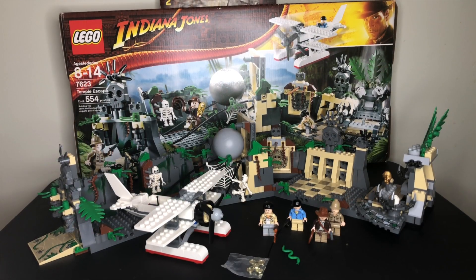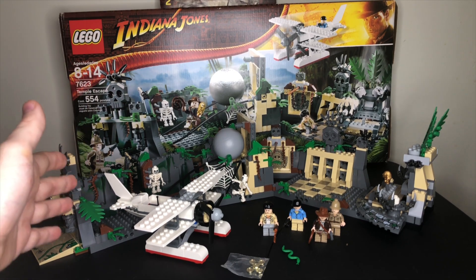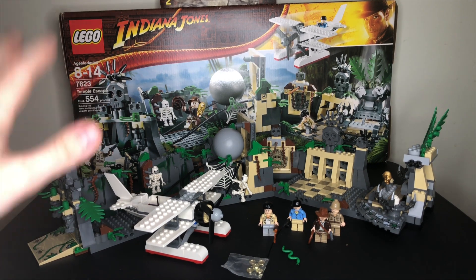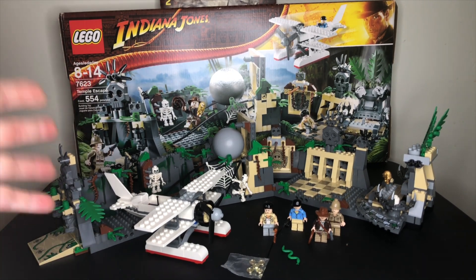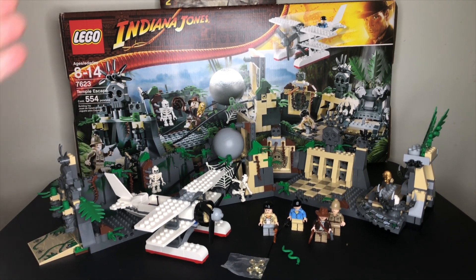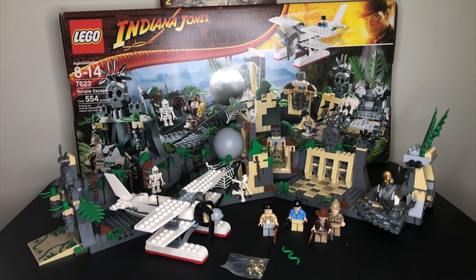I absolutely love this set. As you can see, it's pretty massive and there's so much to dive into here, but this is my favorite set because growing up I had this set and my parents let me display it in our living room. I had so many adventures playing with this thing, and unfortunately mine didn't really survive over the years, but I did get another one on eBay, complete with the box, and man, just what an absolute thrill. Please excuse me for how excited I am for this review. Let's dive in and explore this Temple Escape set.